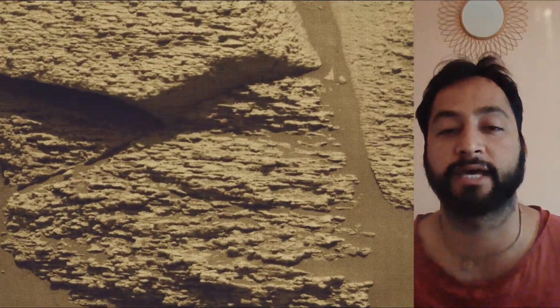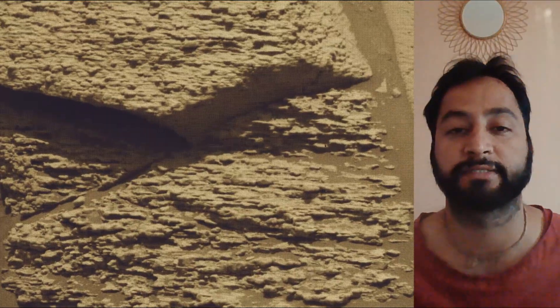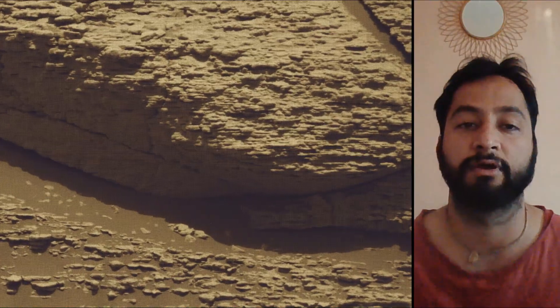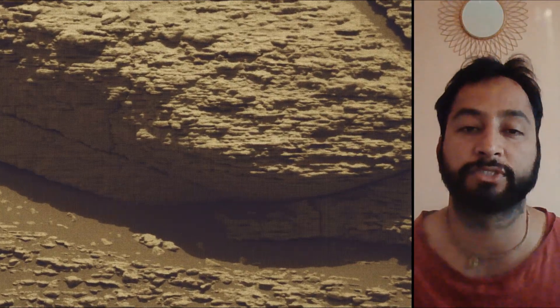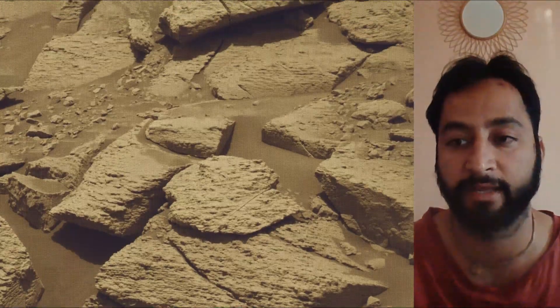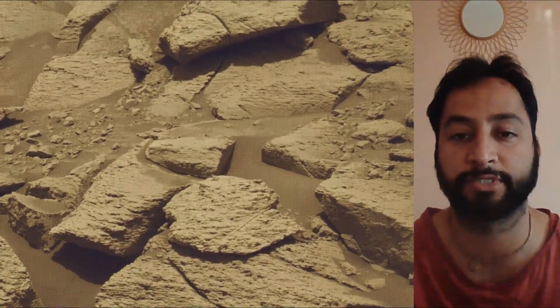All image credits: NASA, JPL, Caltech, MSSS. Curiosity Rover captured most of these images on 14th October 2025, the 4,689th Martian day or sol of the Curiosity Rover mission on Mars.